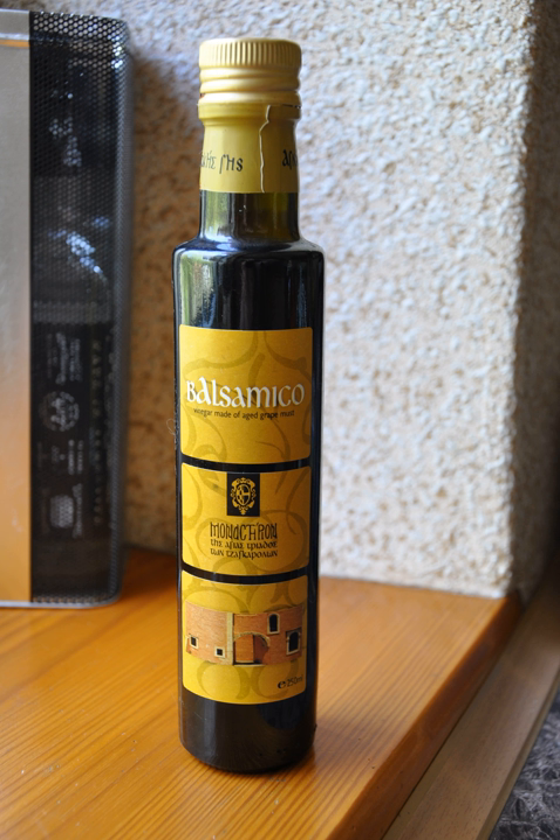The balsamic vinegar of Modena gained the PGI label on 3 July 2009. The requirements for the much more expensive PDO traditional balsamic vinegar are different and more restrictive: it must contain only grape must and has to be aged for at least 12 years.